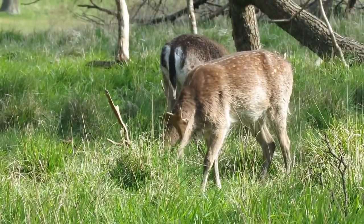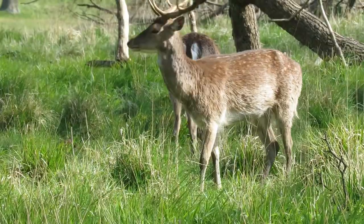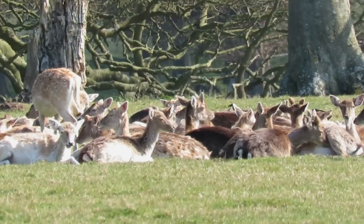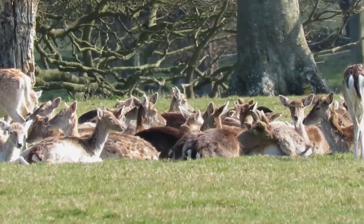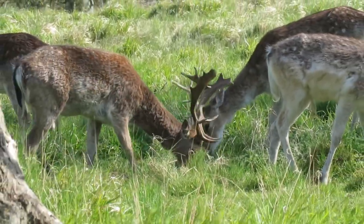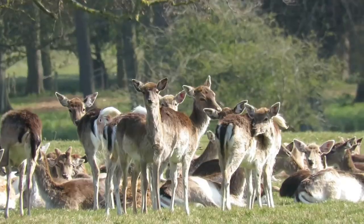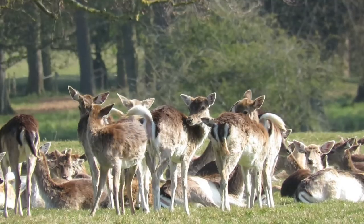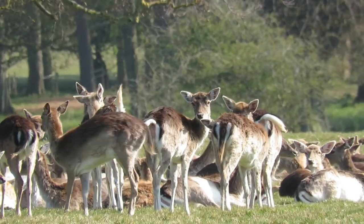Although they are not native to the UK, fallow deer are the most widespread and according to some sources are also the most common type of deer that lives here. They are the second largest species, with males, which are known as bucks, growing to 46 to 93 kilos in weight and to 90cm tall at the shoulder. Females, which are known as does, are slightly smaller, growing to around 80cm tall and to weights of 35 to 56 kilos.